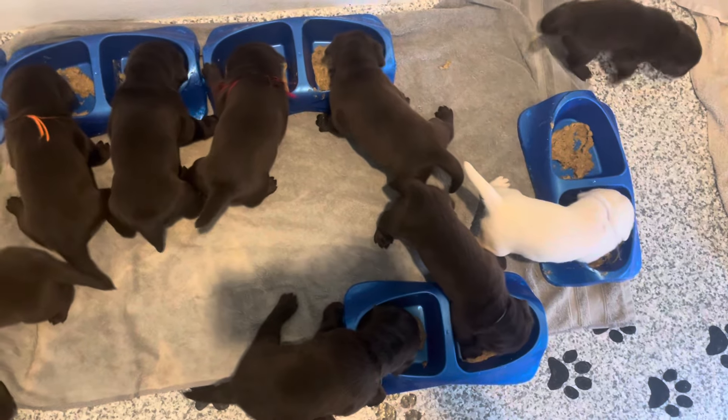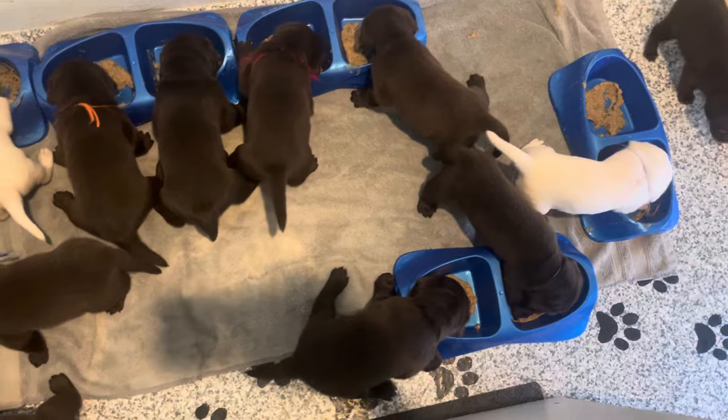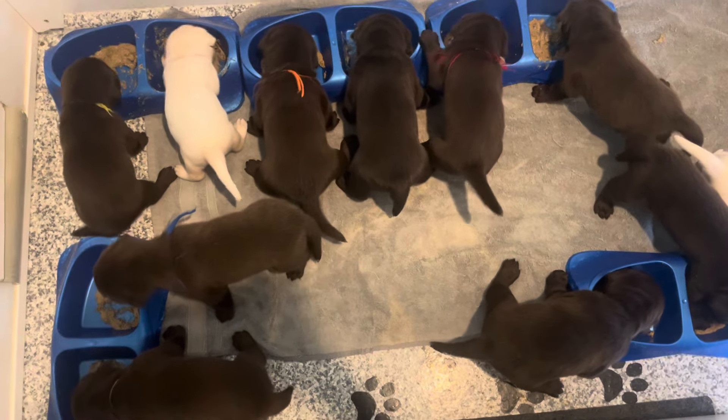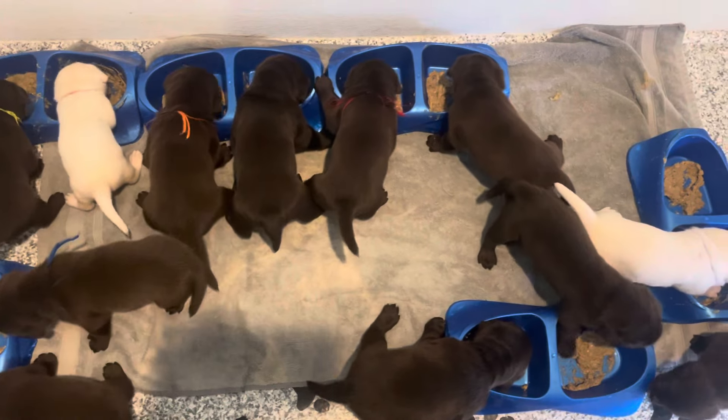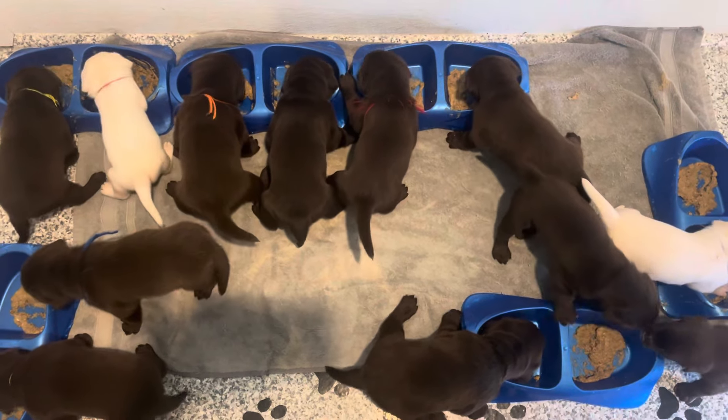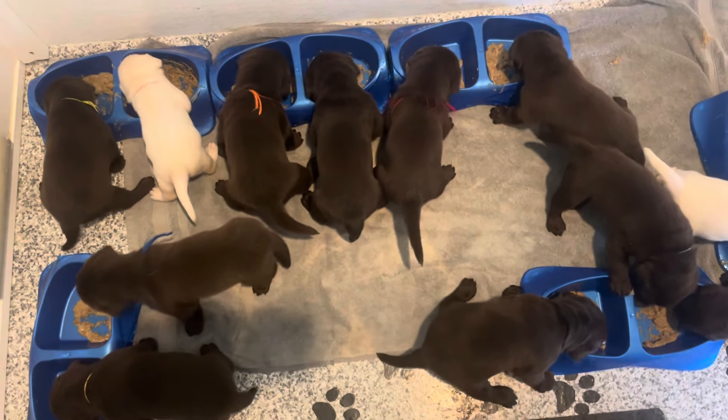So little black collared boy is still getting the bottle a couple times a day — he's the only one getting a bottle right now. Everyone else is eating really well, and he eats, he's just getting pushed off when mama tries to feed.